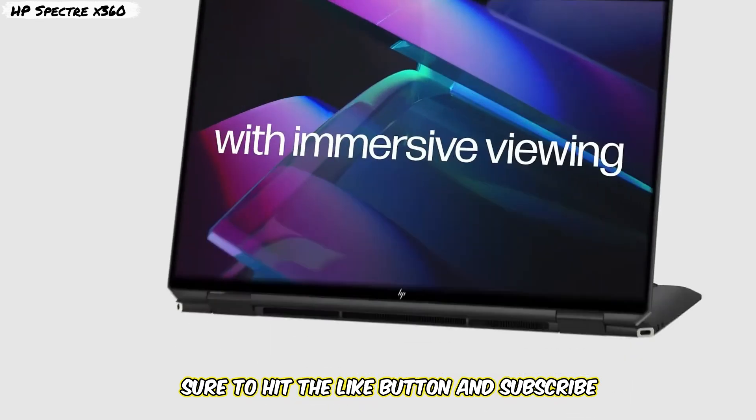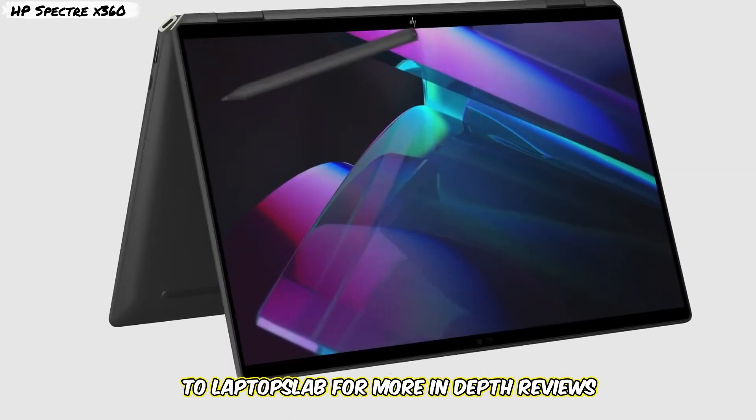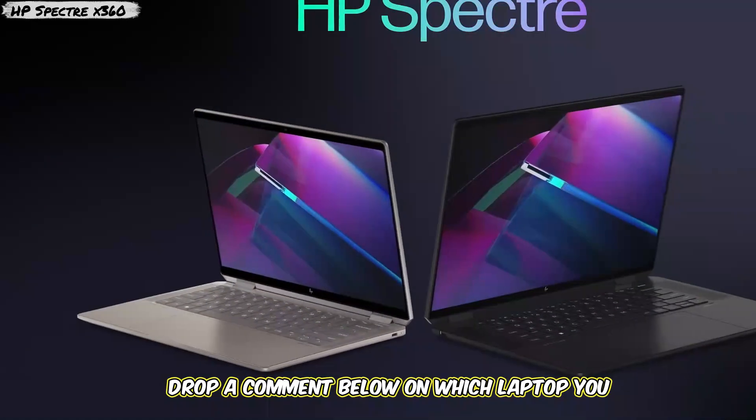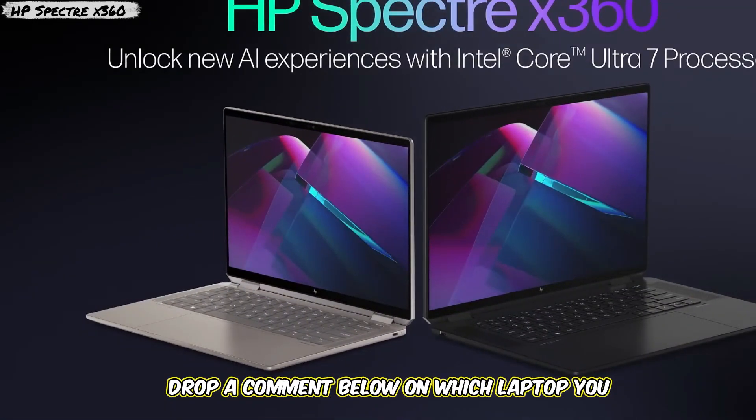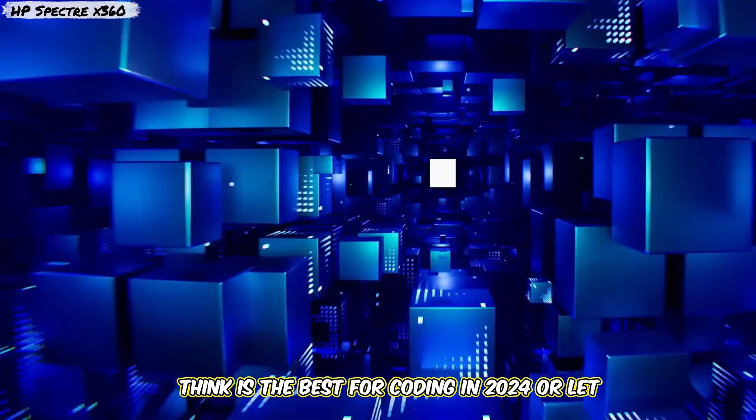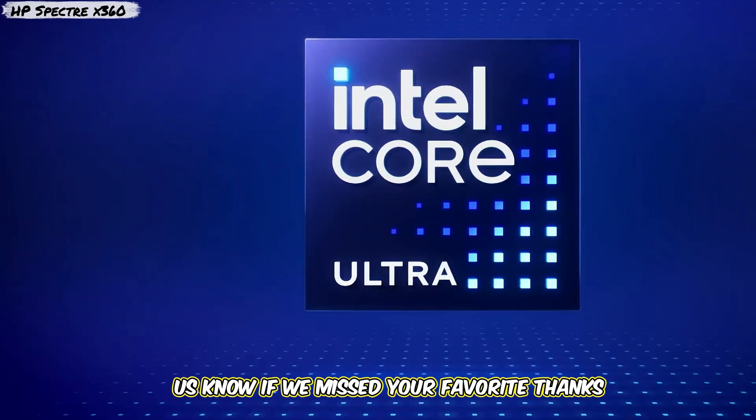If you found this video helpful, be sure to hit the like button and subscribe to Laptop Slab for more in-depth reviews, comparisons, and tech tips. Drop a comment below on which laptop you think is the best for coding in 2024, or let us know if we missed your favorite. Thanks for watching, and we'll see you in the next video.